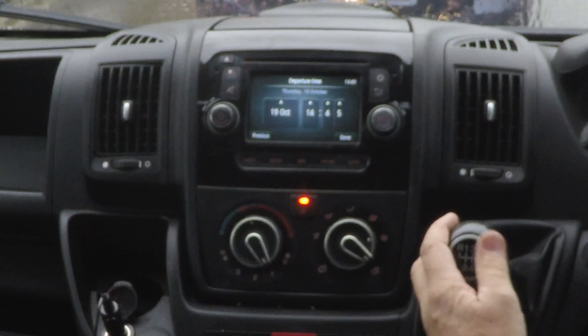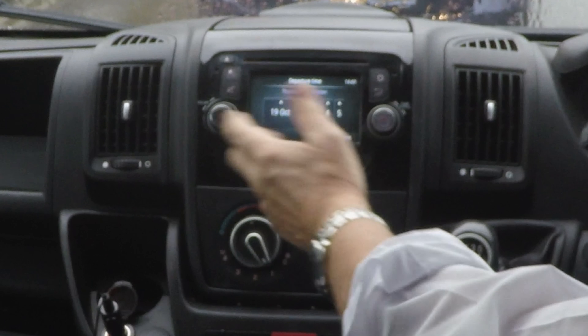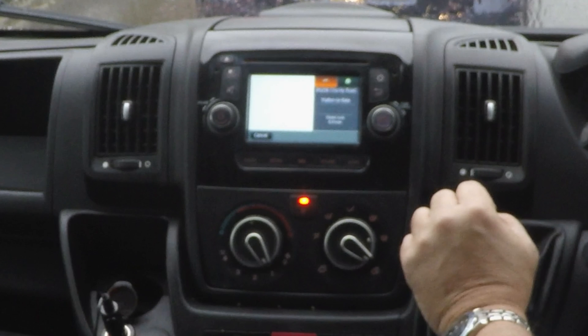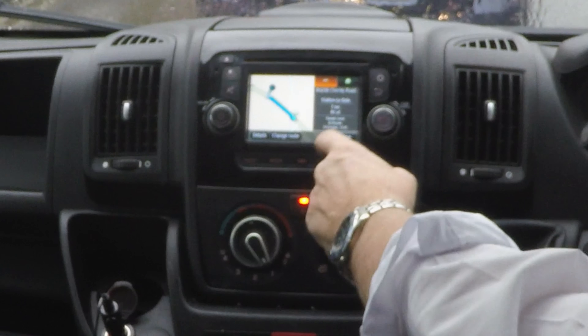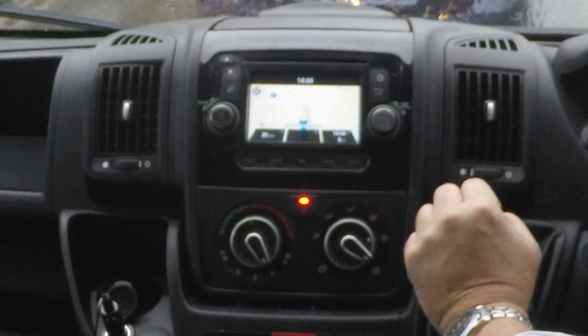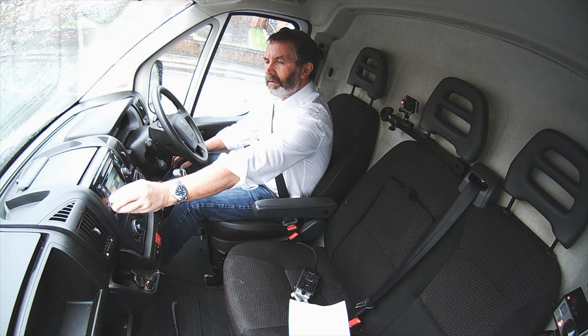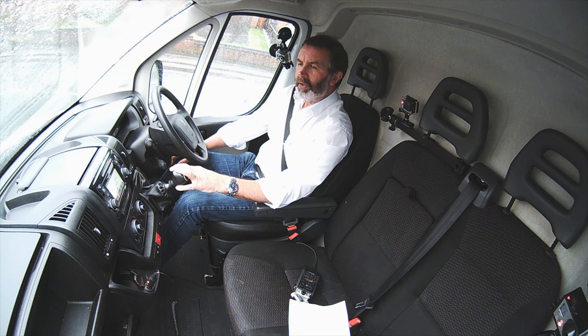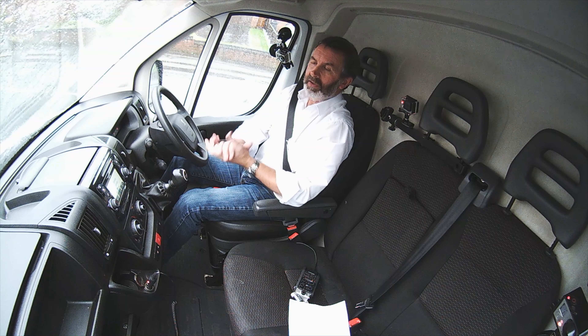Departure time — blimey, you can obviously plan your jobs in advance. We don't want to set a departure time, we want to go now. And that's it, Done. The radio switched on so we won't bother with that. So that's how you do that.